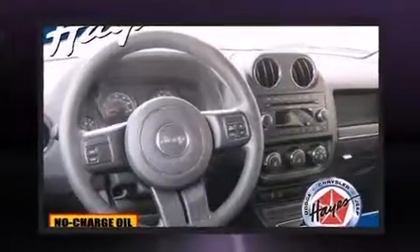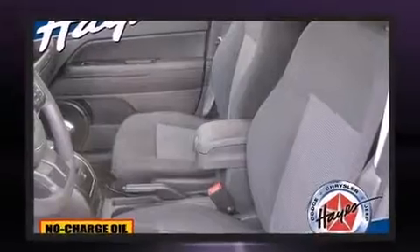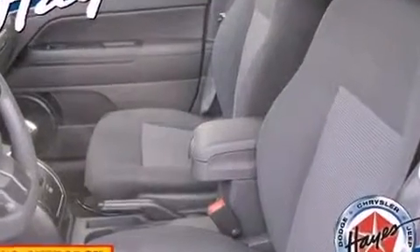Top features include cruise control, front fog lights, a roof rack, rear wipers, and remote keyless entry.